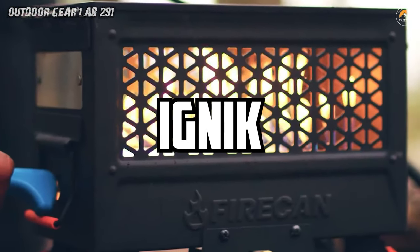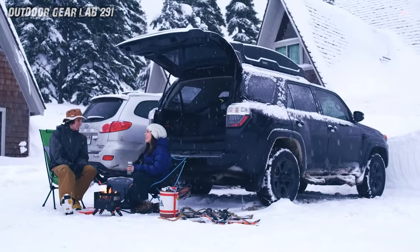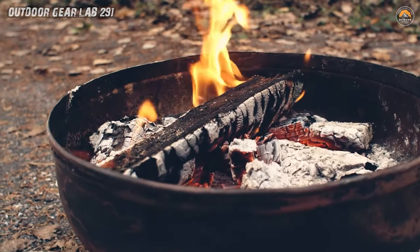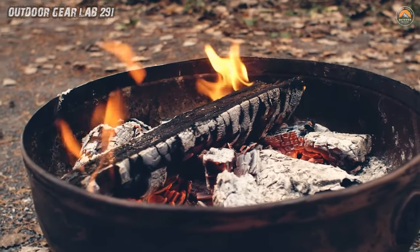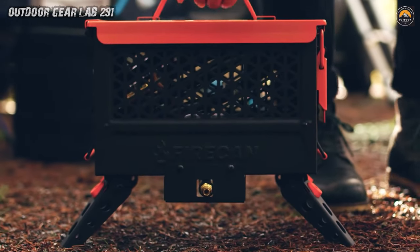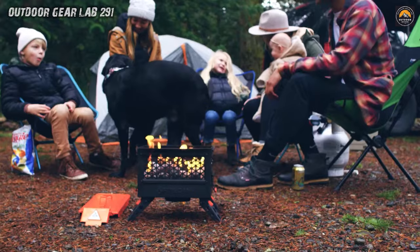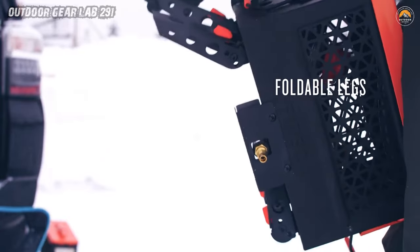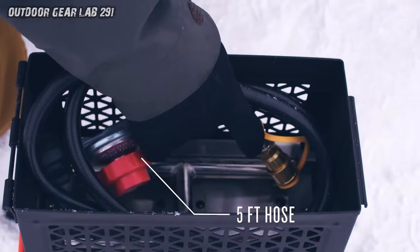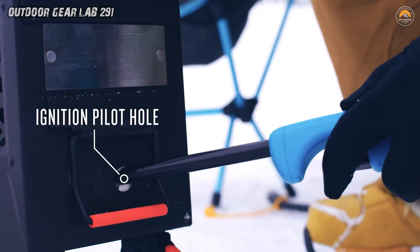Ignite Firekin Portable Fire Pit. Picture this: you're deep in the heart of the wilderness, surrounded by towering trees and the sweet serenade of chirping birds. As the sun dips below the horizon, casting hues of orange and pink across the sky, it's time to light up the night with the Ignite Firekin Portable Fire Pit. This nifty contraption takes the classic Amokin design and transforms it into a compact powerhouse of warmth and ambience. With collapsible legs and a removable lid, it's as easy to set up as pitching a tent. Plus, its mesh sides not only provide a glimpse of the mesmerizing flames but also ensure that heat is distributed evenly, keeping you cozy without scorching the forest floor.